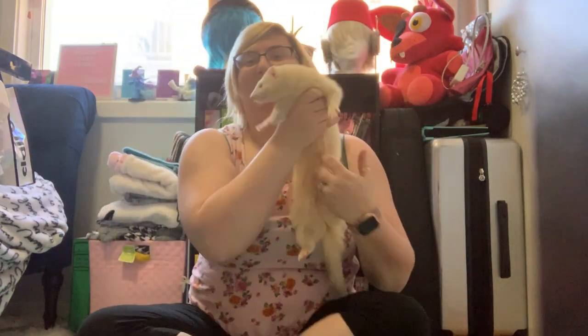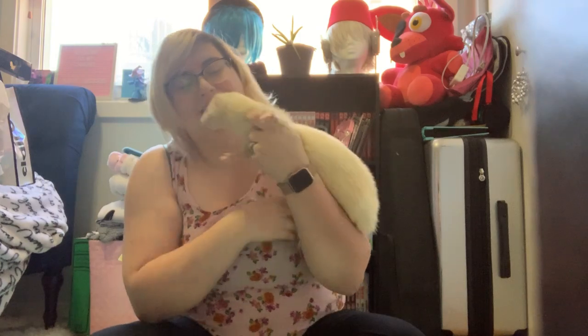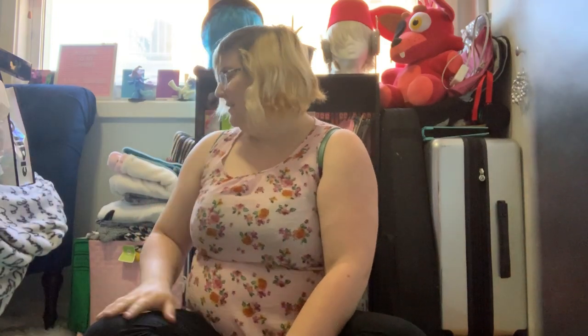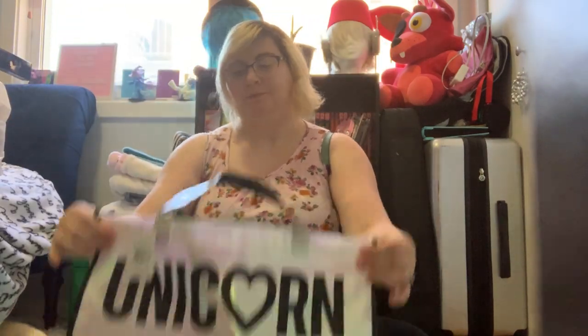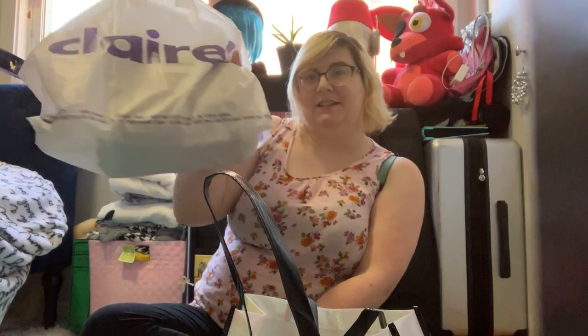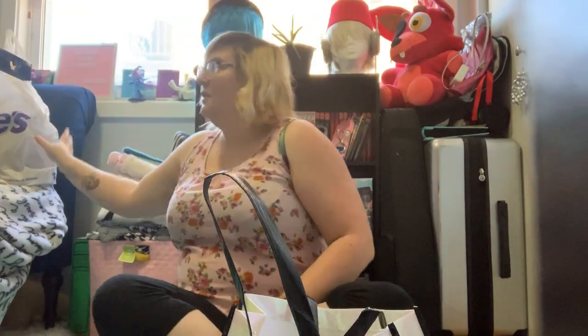Welcome to another video! Just so you know, if you see furries around, this is my son — my ferret. I'm recording this on my floor today because I have a lot of items, so you'll be seeing him a lot. I went to the mall and got this lovely bag that says 'Unicorn Squad,' and I got some other stuff in here, so we're gonna be unboxing all these items that I got from Claire's.